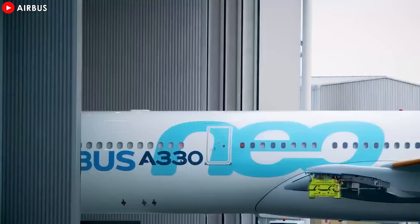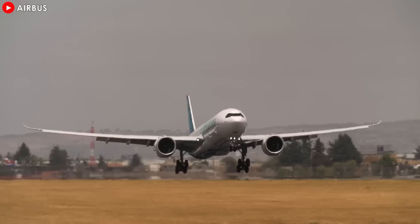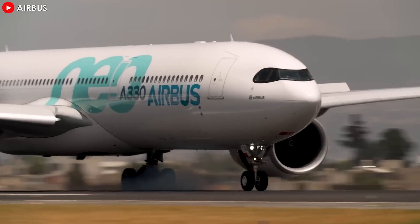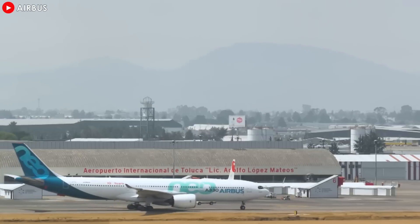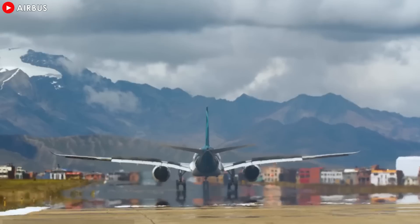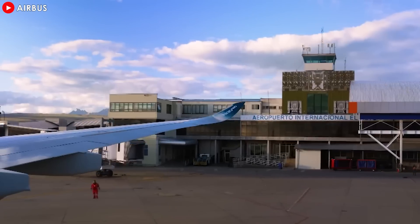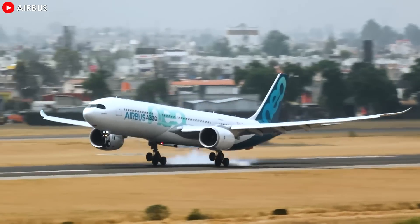The Airbus A330neo is a name that is no longer strange in the world aviation industry. With its sophisticated design, advanced technology, and outstanding performance, the A330neo has created a fever in the aviation market. Let's analyze the outstanding advantages of this aircraft line in today's film, thereby helping you better understand why it is so popular.